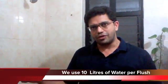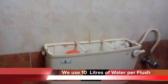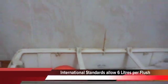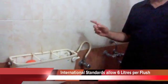The average Indian flush tank, like the one here in my house, consumes about 10 liters of water per flush. International standards call for usage of only 6 liters per flush, which means we are spending almost 4 liters of water extra per flush compared to the international standards on green buildings.